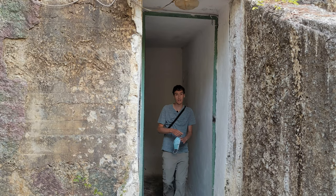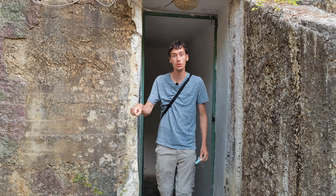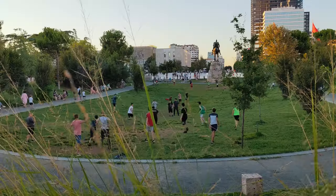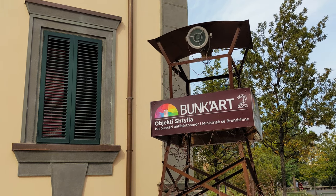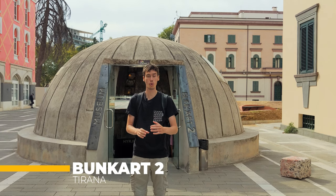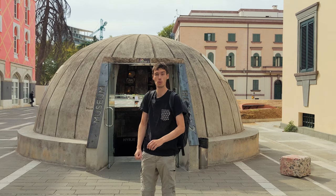That was Bunk Art 1 — let's see what the difference is when we enter Bunk Art 2, which is right in the city center of Tirana and should give us more information about how the secret services of this country would operate.